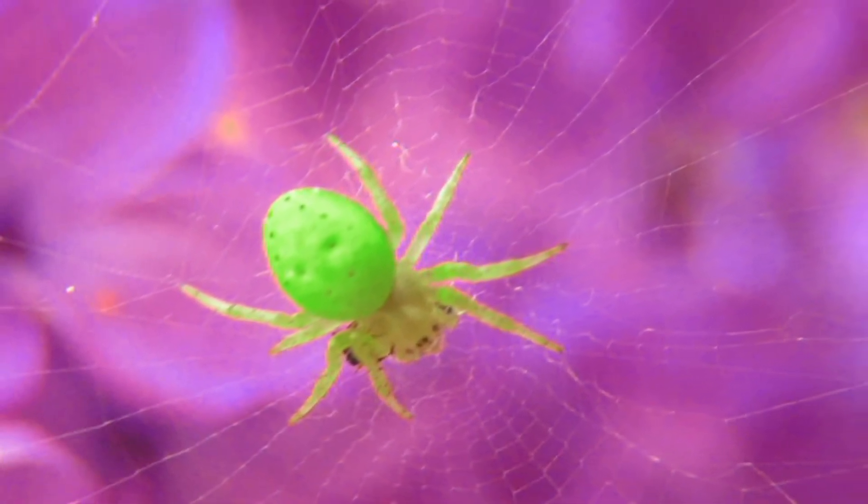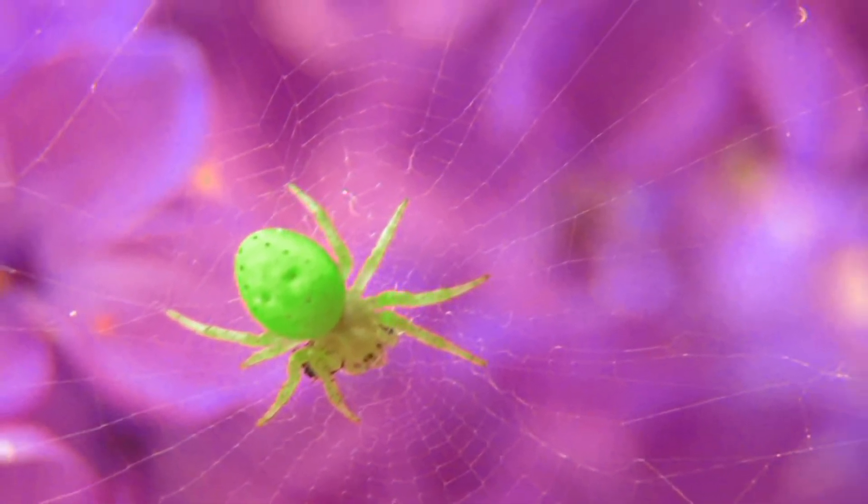Hi, this is Yolanda Vanveen and in this segment we're going to talk about where to buy garden spiders. Now spiders — this one's actually plastic so it's not real — they're actually a benefit to your garden and they eat all types of bugs that eat your plants. So encouraging spiders in your garden is such a beneficial thing to do because they're really great for the environment and they kill the bad bugs and save the good bugs.